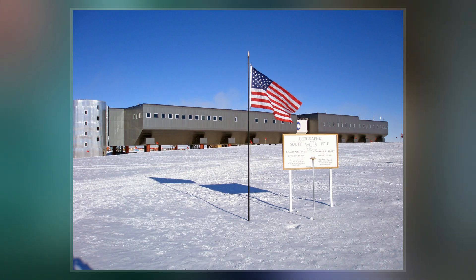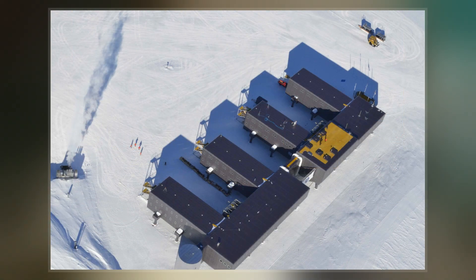Before November 1956, there was no permanent man-made structure at the pole and practically no human presence in the interior of Antarctica.